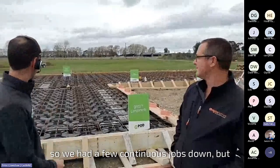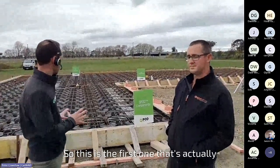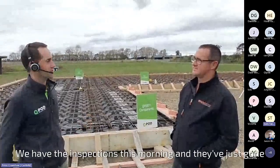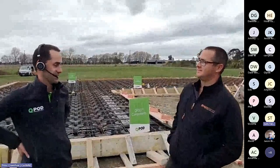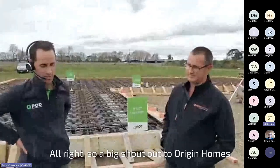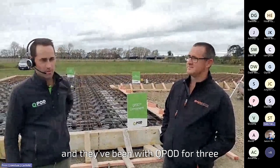Thank you. We've had a few continuous jobs done, but they've all been engineered jobs. So this is the first one that's actually gone through council. We had the inspections this morning and they've just given all the ticks. Big shout out to Origin Homes — they've been with QPod for three years now, and loving it.